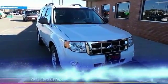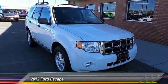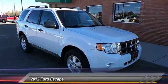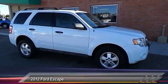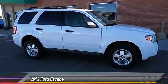The 2012 Escape — gas engines flex, tow, sip, and go with Ford Escape, and is priced below $15,000. This vehicle has less than 90,000 miles.